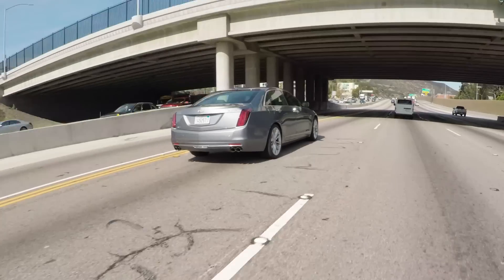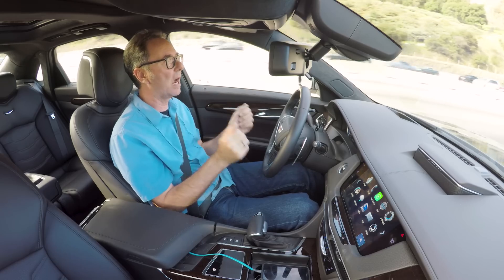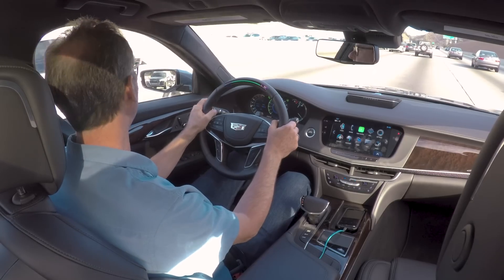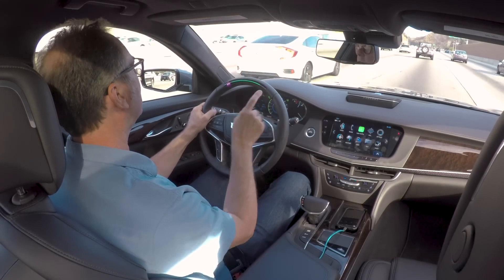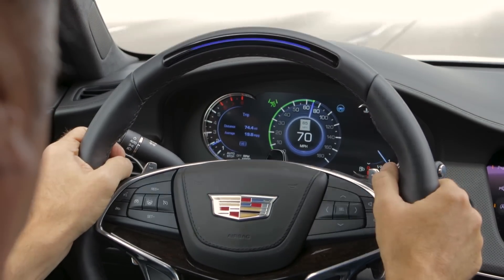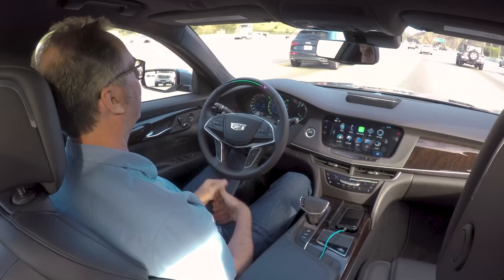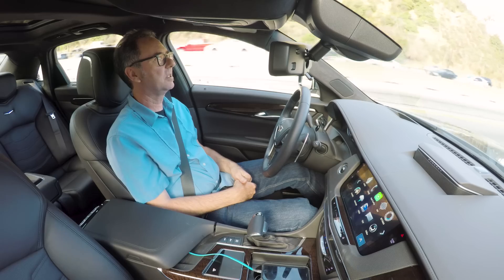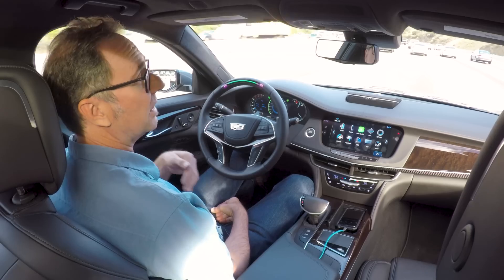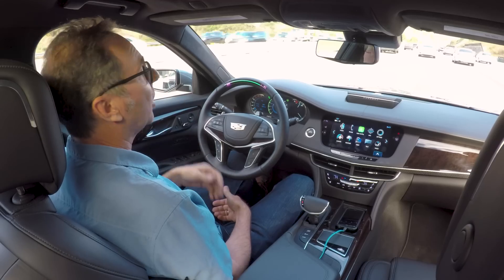Super Cruise doesn't have the lane change feature that Tesla has — they're not willing to go quite that far. They would like the driver to be the one who initiates and executes a lane change. So I put on my turn signal, and when I change lanes, the indicator turns blue meaning auto steer is paused. As soon as I get centered in the new lane, it turns green again and I'm back in auto steer mode. At 65 to 70 miles an hour with some corners — no problem; freeway corners have a big radius and this system only really works on the freeway.